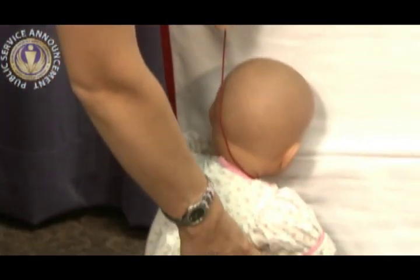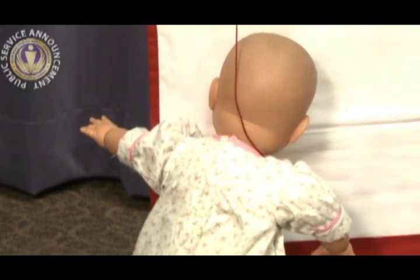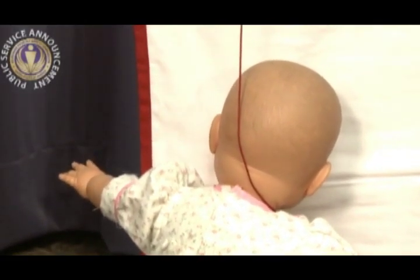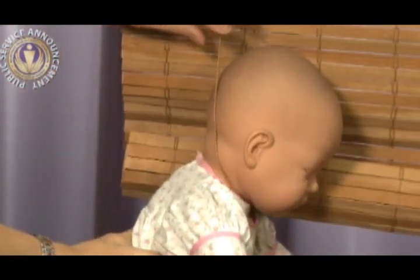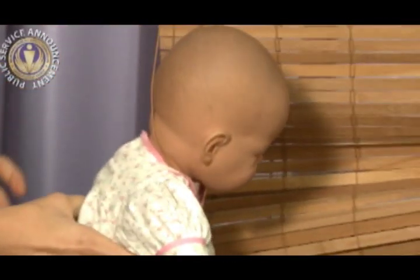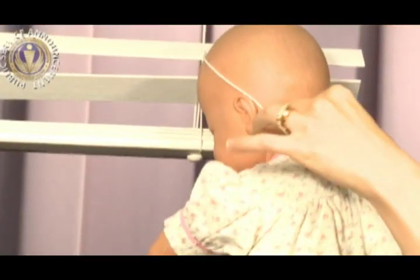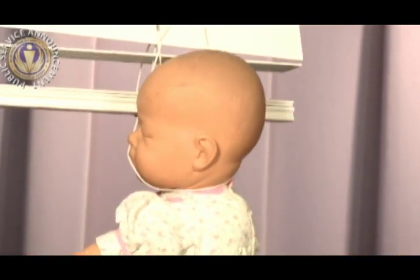With Roman shades, strangulation hazards exist between the exposed inner cord and the fabric on the backside, or when a child pulls the inner cord. With roll-up blinds, strangulation can occur if the child's neck is trapped between the lifting loop and the blind's material, or if the child's neck becomes entangled in the freestanding loop. Additionally, strangulation can occur if a child pulls on the inner cord of a window blind.